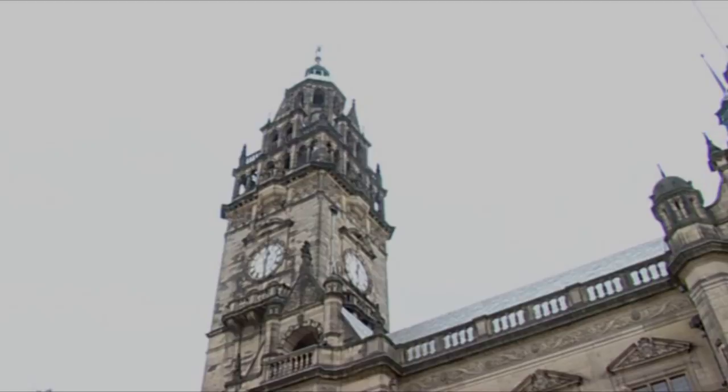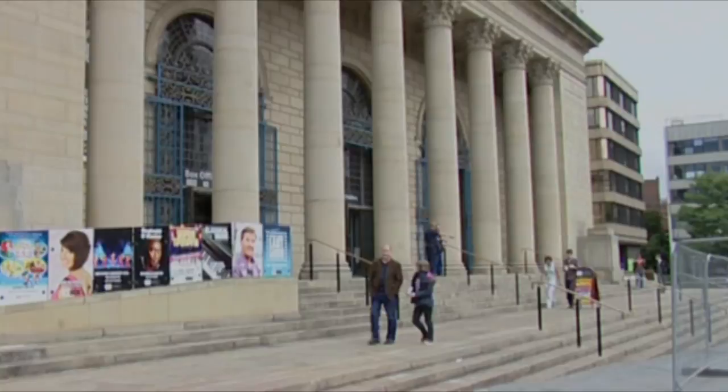Standing up on top of Sheffield Town Hall is a figure of the Roman god Vulcan, the god of fire — appropriate for a city whose fame is based on steel. The Town Hall was built in 1896, just three years after Sheffield acquired city status. The Town Hall should not be confused with the building just over there, which is the City Hall — a concert venue holding 2,800 people.